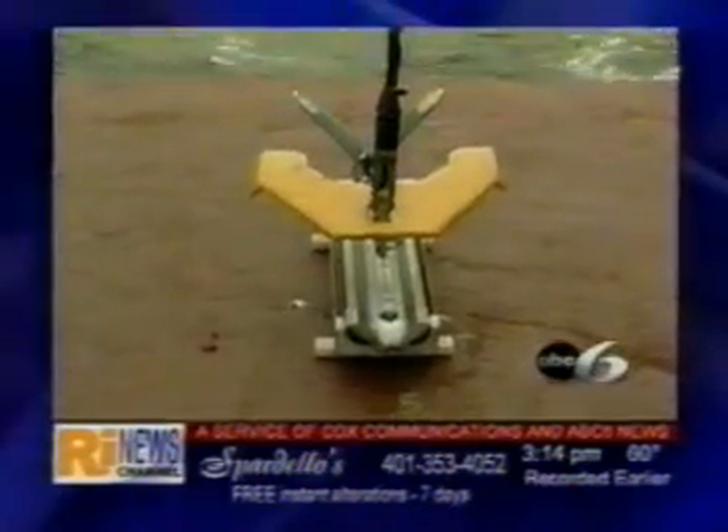And who knows what else this device could reveal about the mysteries under the sea. In New Jersey, Julie Radiski, ABC6 News.